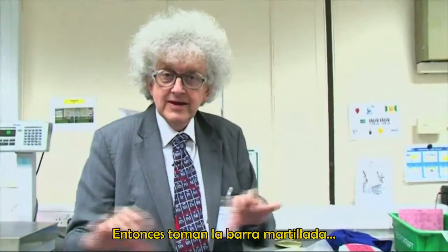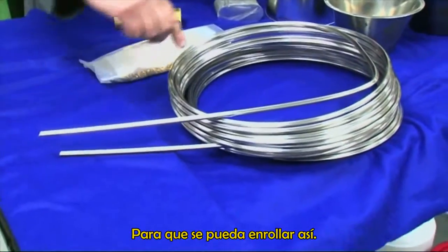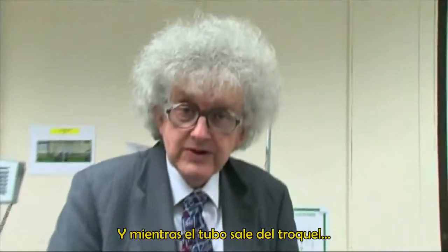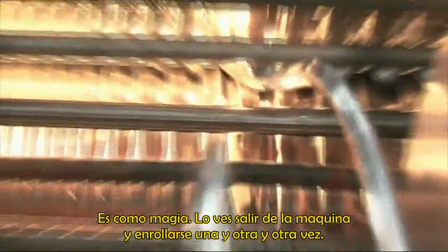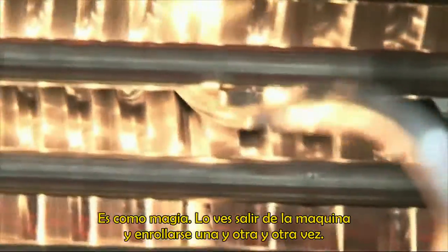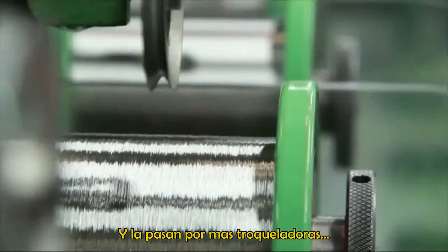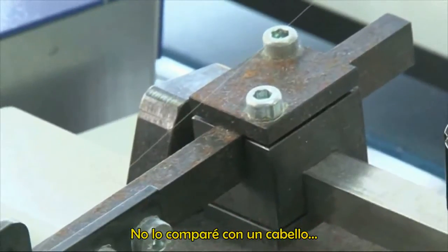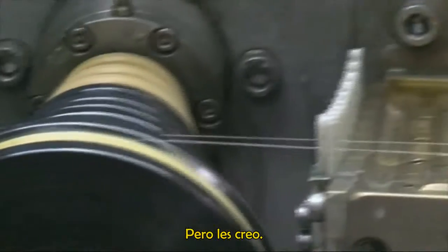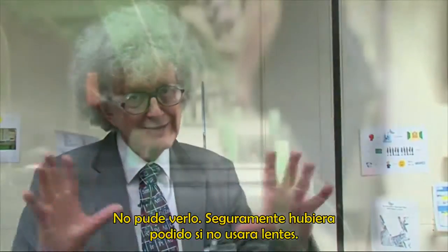They take the hammered bar and draw it down through a series of dies, so it first of all gets into a coil like this. And as the coil comes out of the die, it coils itself up — it's almost like magic. You see this coming up and going round and round and round. I was mesmerized. Then they take this heavier bar and put it through a series of dies, till in some processes it gets narrower than my hair. I didn't actually take out a hair to measure, but I believed them.